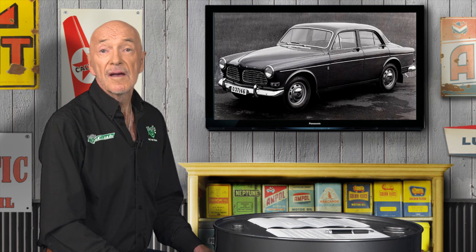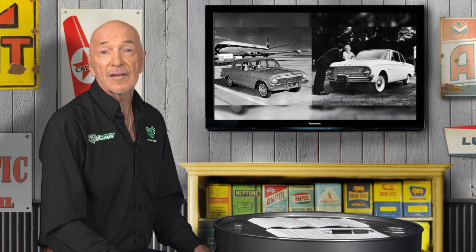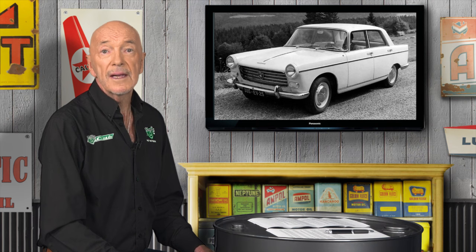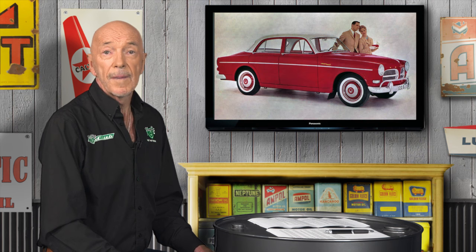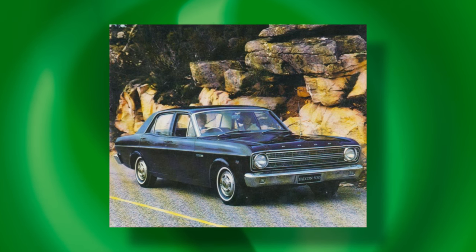Volvo got off to a great start in Australia with the 120 Series. Enthusiasts rated the Swedish cars highly for their quality, performance and effortless cruising ability over all roads. Compared with the EJ Holden and XK Falcon, a 122S sedan felt sophisticated and refined. Its closest rival was probably the highly rated Peugeot 404. But between 1962, when the 122S arrived, and April 1967, when its successor the 144S was introduced, the Australian automotive market had changed almost unbelievably.